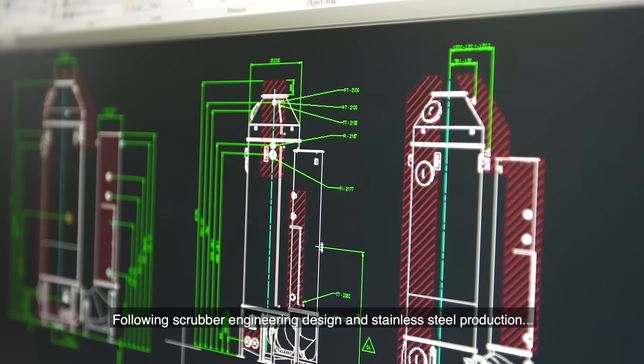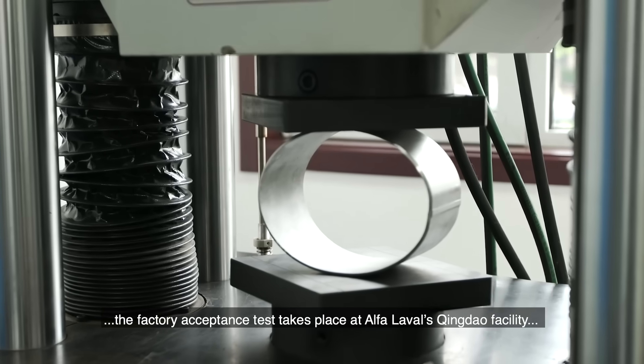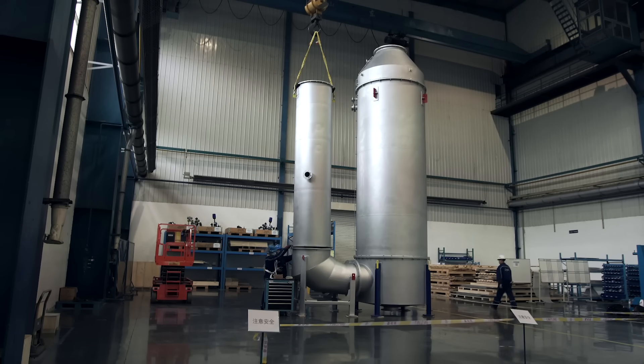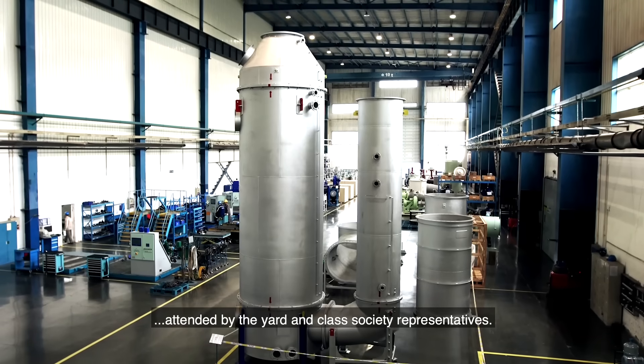Following scrubber engineering design and stainless steel production, the factory acceptance test takes place at Alfa Laval's Qingdao facility, attended by the yard and class society representatives.